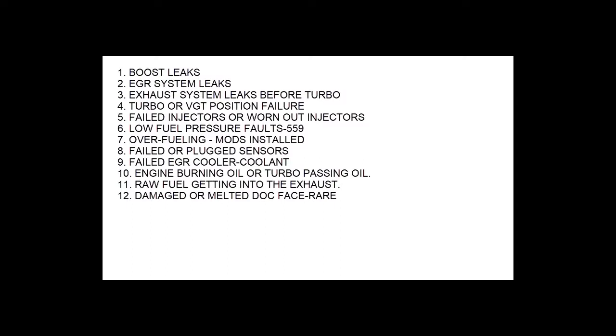Here's a list of the most common things that'll cause catalyst face plugging or catalyst inefficiency faults due to face plugging: boost leaks, EGR system leaks, exhaust system leaks before the turbo. If you've got a blown exhaust gasket, the turbo exhaust gas pressure slows down, the EGR system goes out of sync, and you also have turbo speed loss. If the turbo doesn't spool up right, you can have boost problems. Turbo VGT position failure is again related to boost — if you don't have boost, the fuel going in the cylinder doesn't get burned and you end up with smoke coming out the exhaust. Smoke is unburned fuel and it's always a little sticky. If you have too much soot hitting that catalyst constantly, it'll face plug.